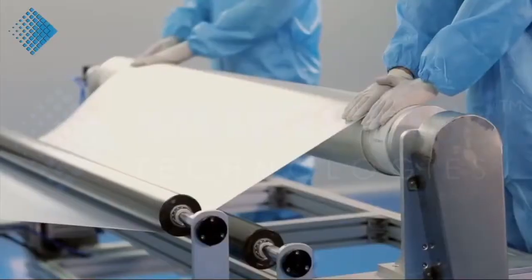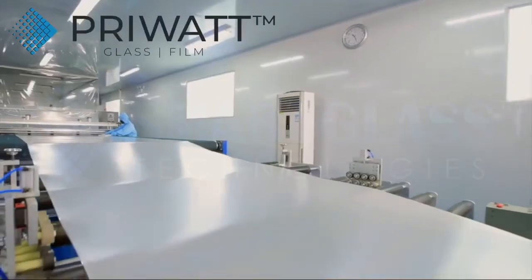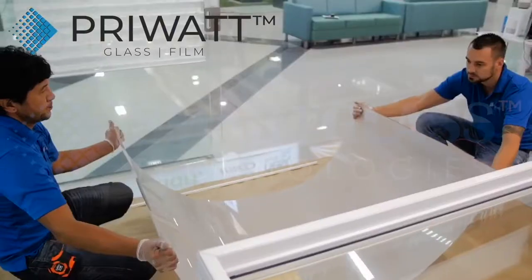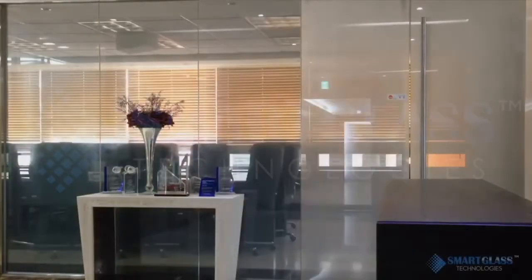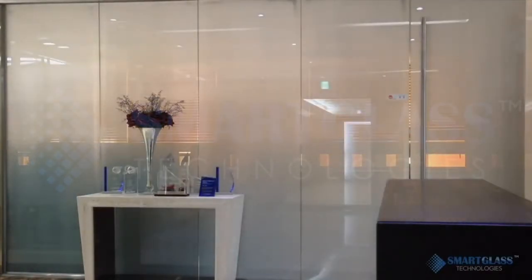Smart Glass Technologies offers the latest generation of switchable smart film, PryWatt. Self-adhesive PryWatt film can be applied to existing glass or could be laminated between two high-quality, low-iron glass panels.